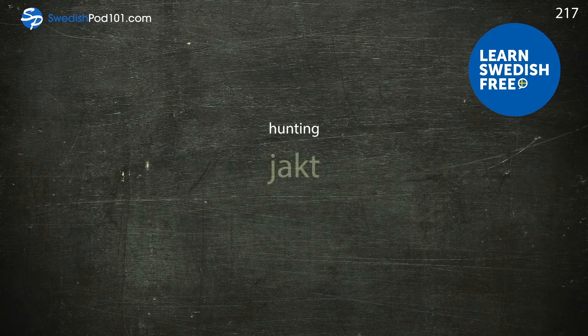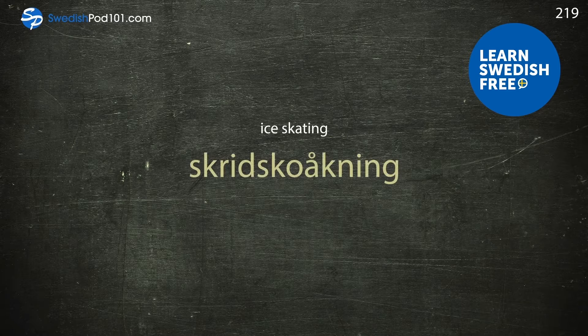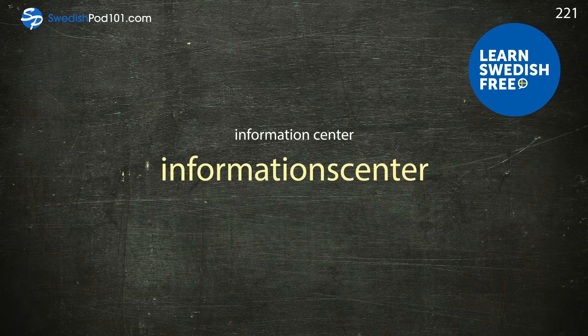Hunting — jakt. Ice hockey — ishockey. Ice skating — skridskoåkning. Indoor — inomhus. Information center — informationscenter.